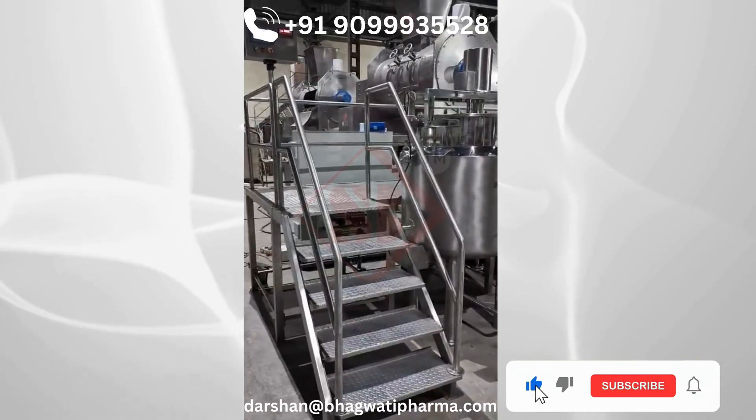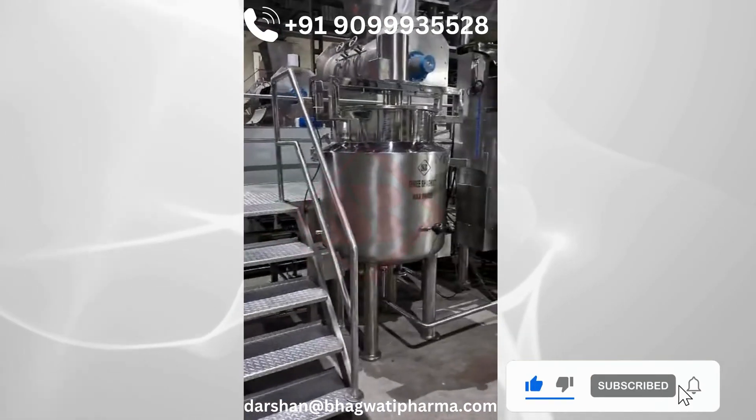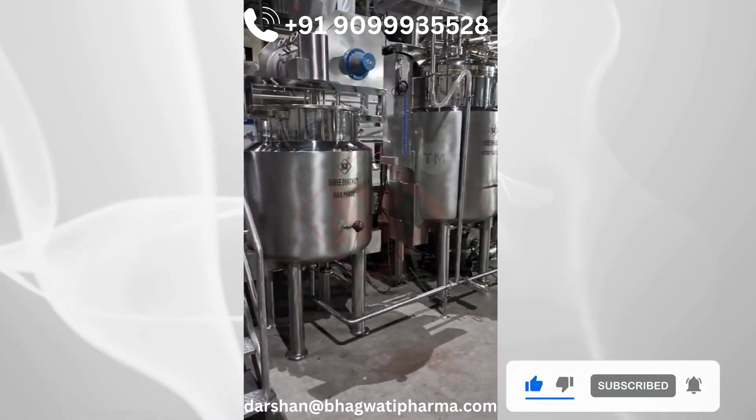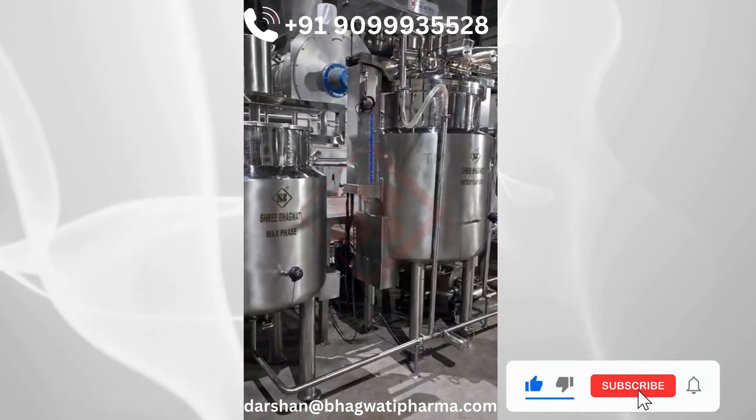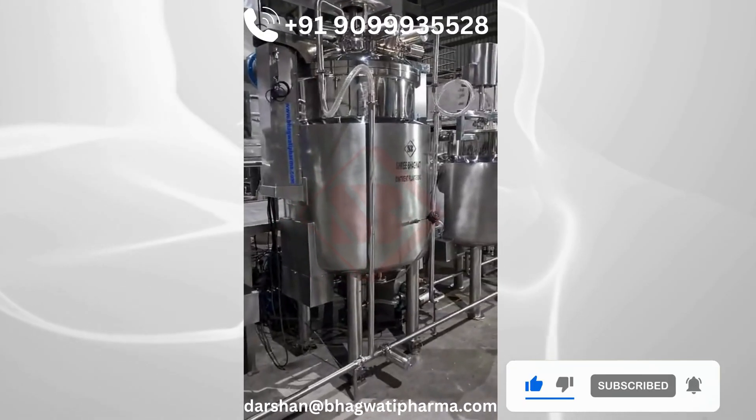Shribaghwati is a leading ointment plant manufacturer that provides tailor-made solutions for producing various semi-solid products such as ointments, creams, shampoo, lotion, moisturizers, toothpaste and more.